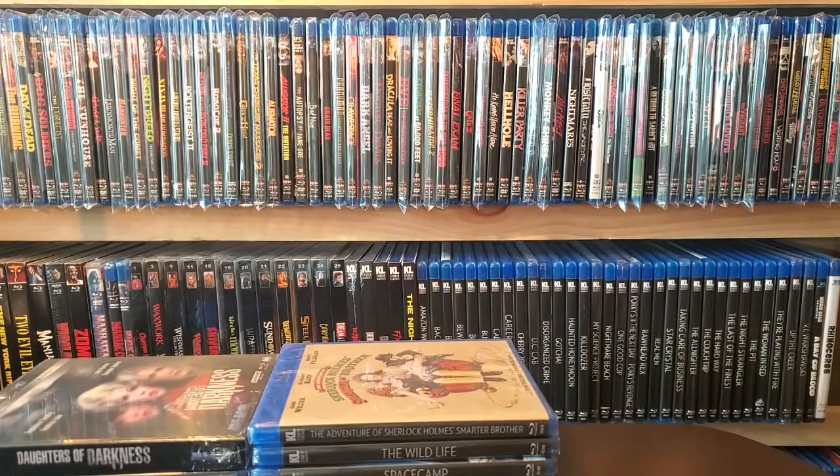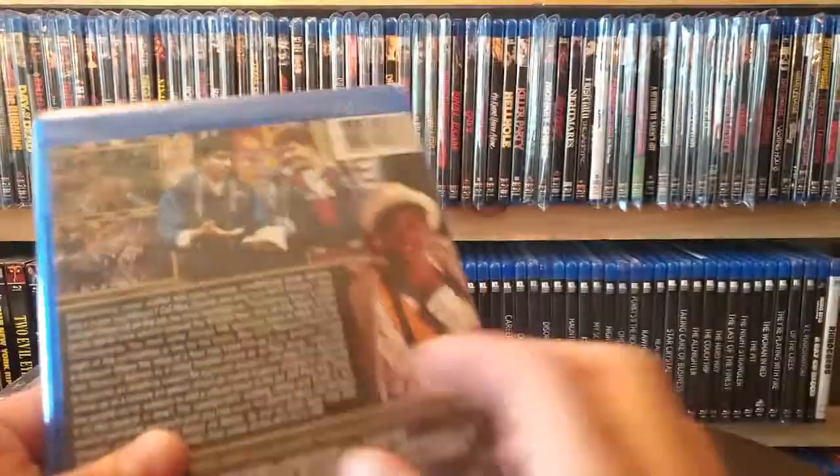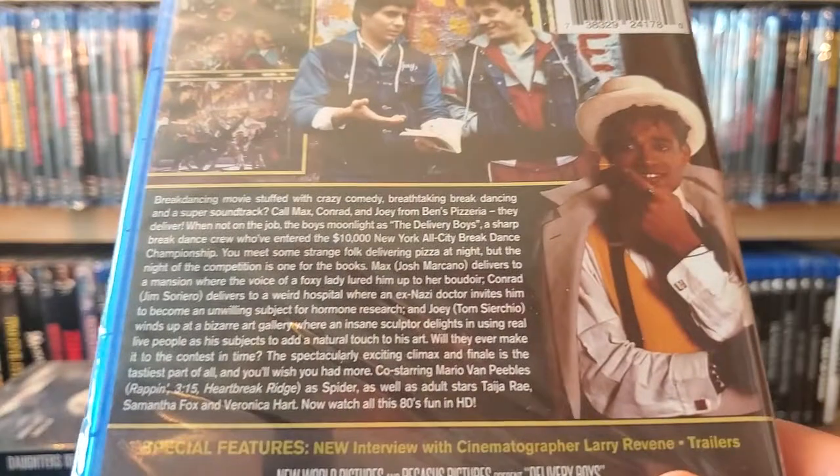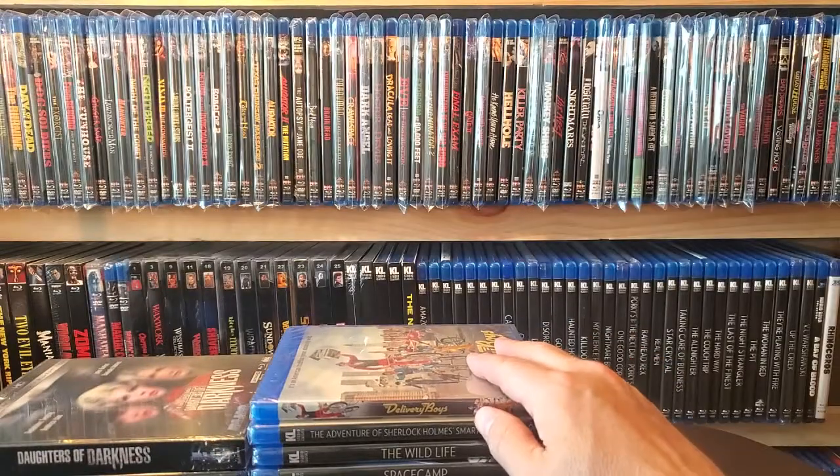Next one up is a Scorpion release that just looked kind of stupid — like a raunchy 80s comedy. It's with Mario Van Peebles from 1985 and it's called Delivery Boys. I know nothing about this movie except the trailer looked crazy. Looks like one of those raunchy 80s comedies, which are always fun.